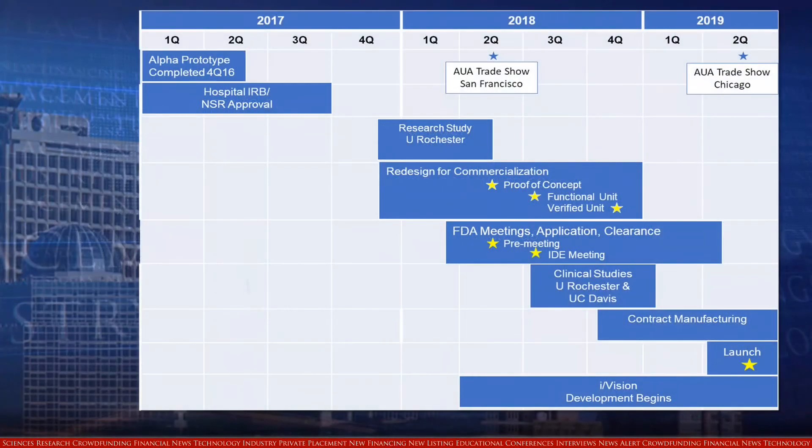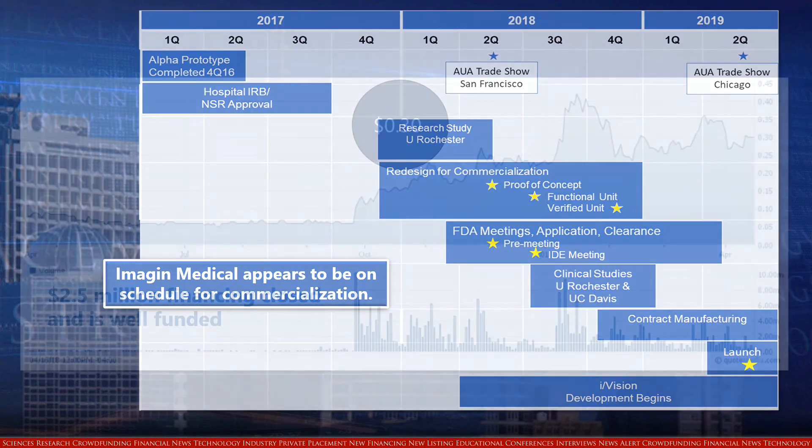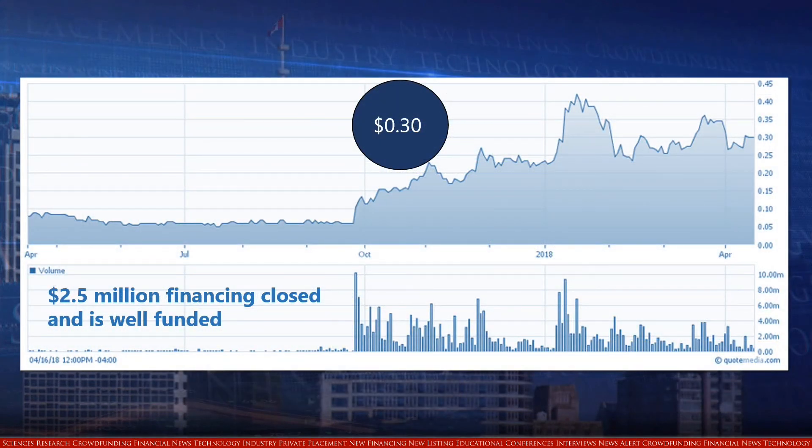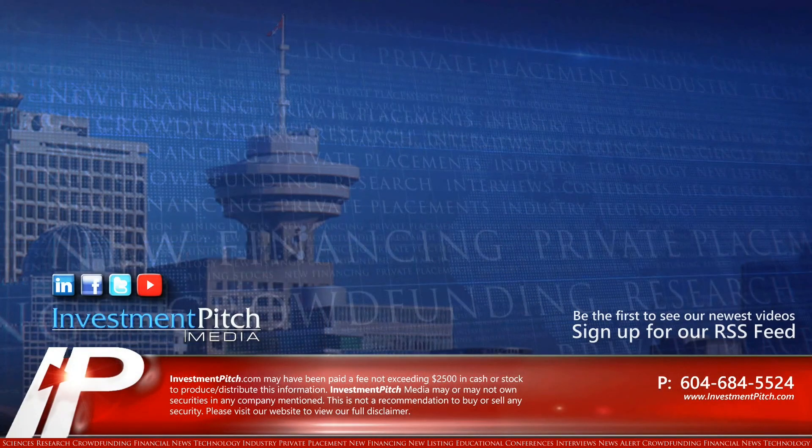Imogen Medical appears to be on schedule for commercialization. The company just closed a $2.5 million financing and is well-funded, with shares trading at 30 cents. For more information, please visit the company's website at ImogenMedical.com, or contact Jim Hutchins, President and CEO, at jhutchins@imogenmedical.com. I'm Samantha Deutscher for Investment Pitch Media.